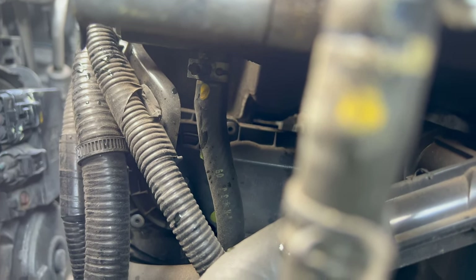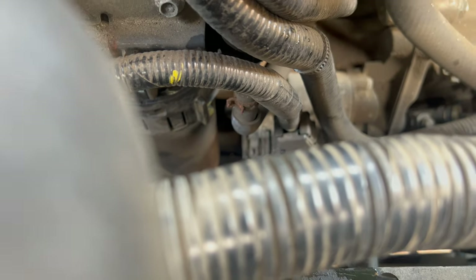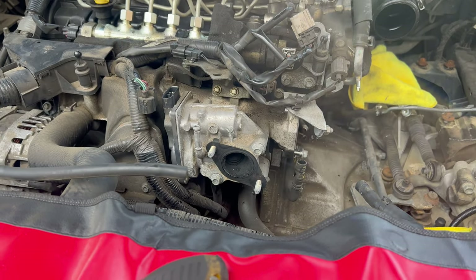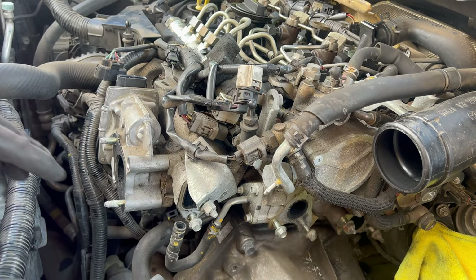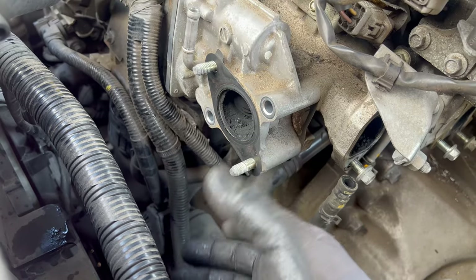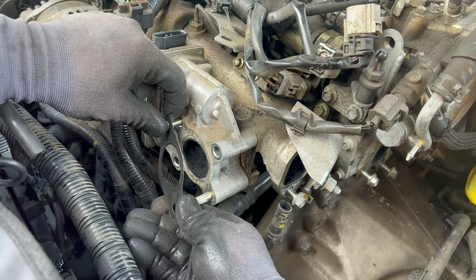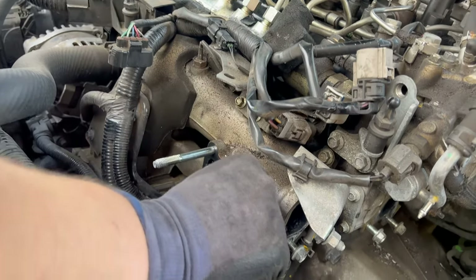That coolant line connects to the throttle body. You have two options — undo it from either side. Let me know in the comments what this part is called because I'm not sure myself. The two bolts are out and I decided to undo the pipe from underneath. Now I can slide the whole thing off — there's a gasket in the front and back, so make sure not to lose them. Take off the front gasket and pull the whole thing off, then remove the rear gasket as well.